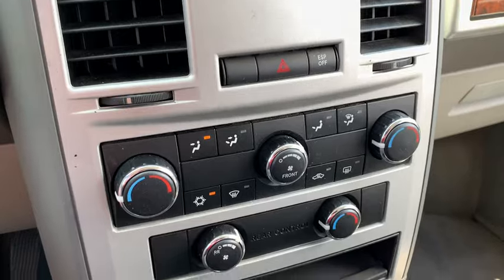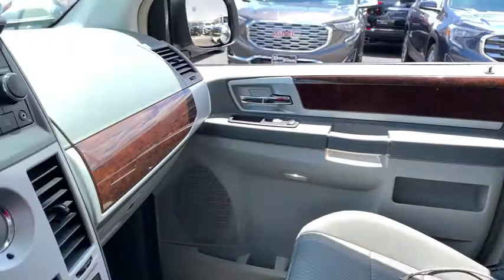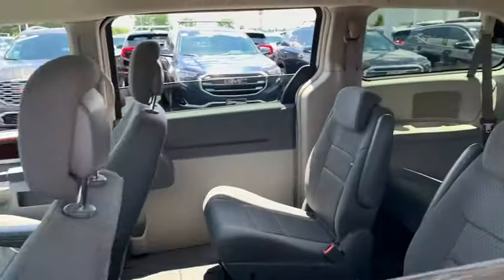Power liftgate, traction control, dual airbags, alloy wheels, power steering, four-wheel disc brakes, universal garage door opener, CD player, compass, fog lights, electronic stability control.